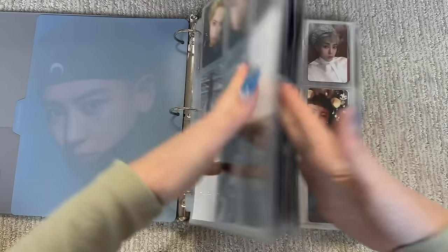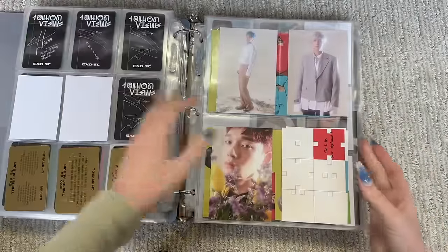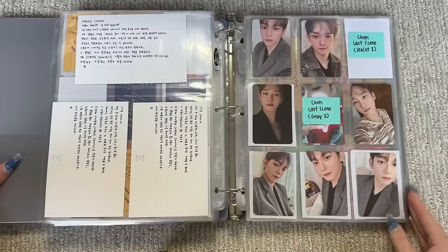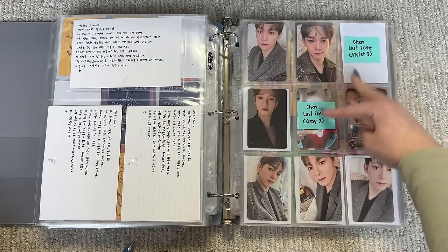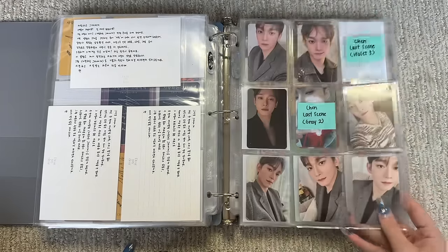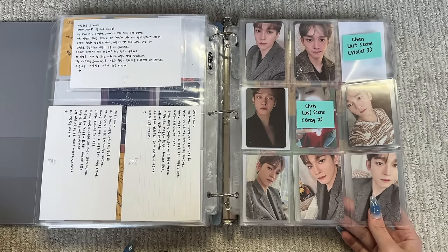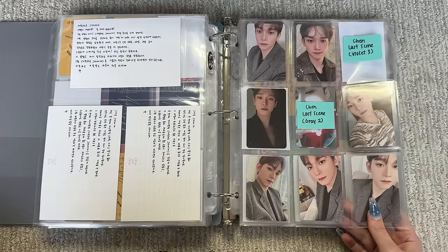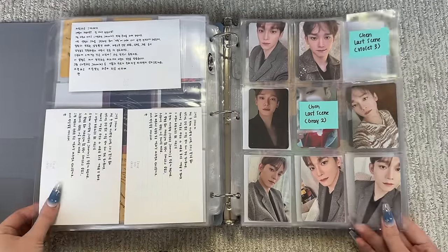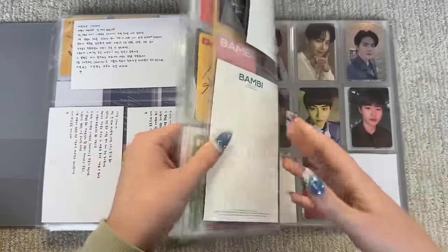That's actually it for the EXO binder. Moving back to this binder with different stuff, we'll skip over to the EXO solos section. I feel like I say it every time but I'm on the desperate lookout for these two cards — like they just don't exist. These Chen Last Scene cards — I don't know why they don't exist. SM has been weird with the printing of their cards. I've even been tempted to buy another copy and see if I can pull it. If anyone has it please let me know.